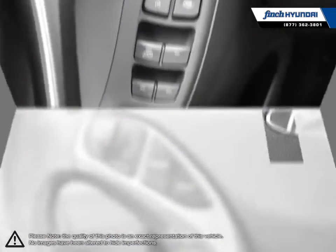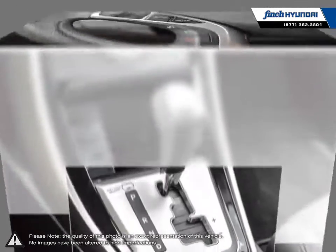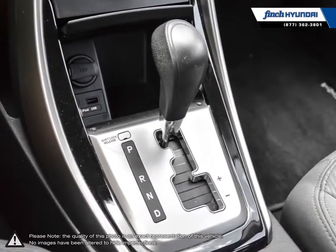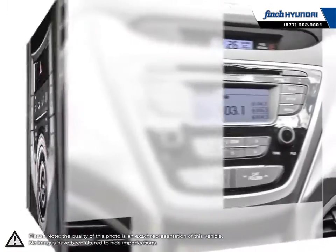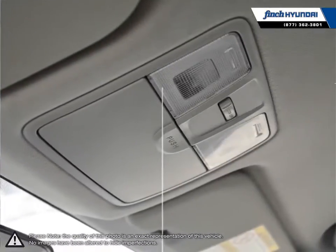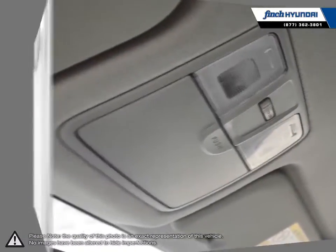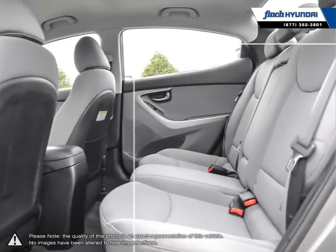Many of our vehicles were bought from us new and traded in, so we know these cars and their history. Our staff is well versed when it comes to product knowledge and will always do their best to find the right fit for your needs and budget. Our goal is to build relationships that last a lifetime. No matter what your needs may be, you'll find no greater selection, professionalism, expertise, or satisfaction anywhere other than Finch Hyundai.